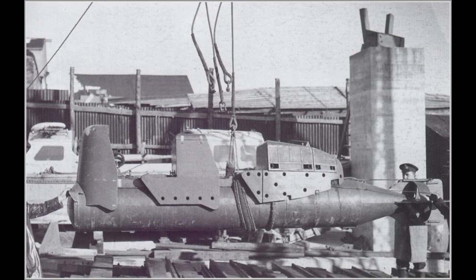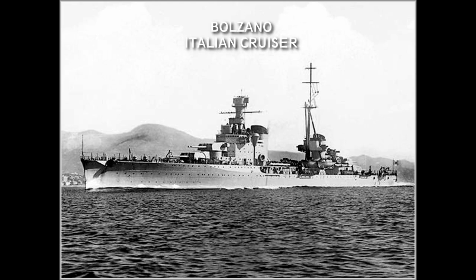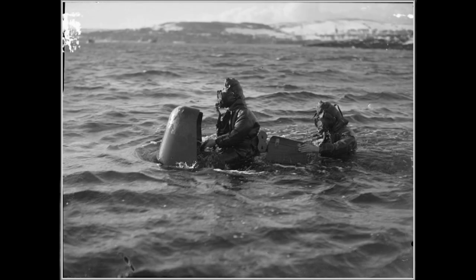In January 1943, Chariot crews managed to sink an Italian cruiser in Palermo Harbor. In June 1944 they managed to sink another cruiser, the Bolzano. They were also used in other roles — in June 1943, during Operation Husky, Chariots were launched from submarines to survey beaches for potential landing zones for the Allied invasion.